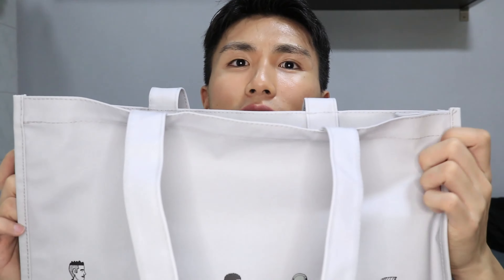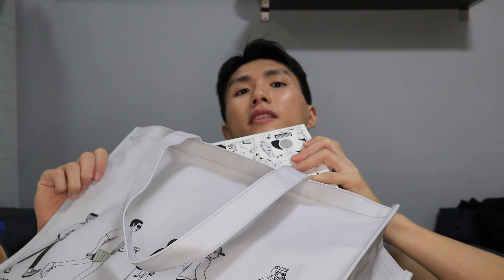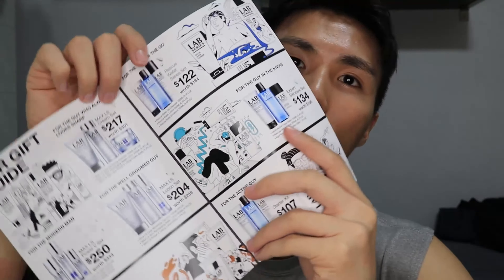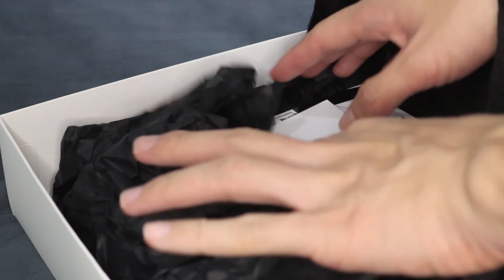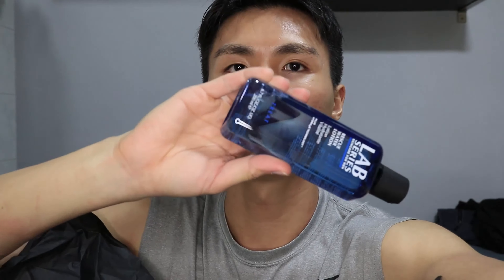Next, this is a very nice bag from a Christopher Lorenzo collaboration with Lab Series. He did all these illustrations — they call it the Gift Lab because they have a lot of specific gift sets suitable for gifting to your male friends or yourself. You can check out that series — they are now available on Lazada Mall so you can shop them online.